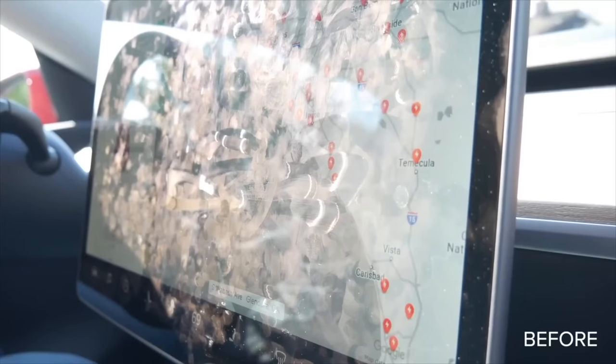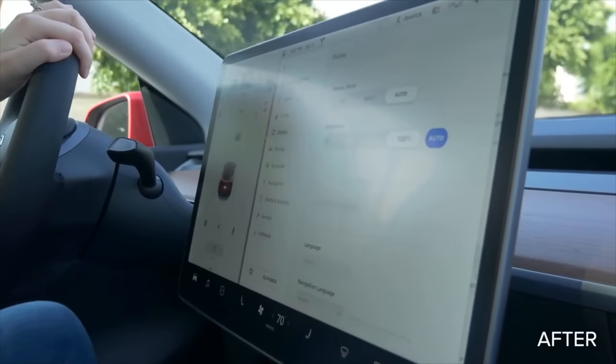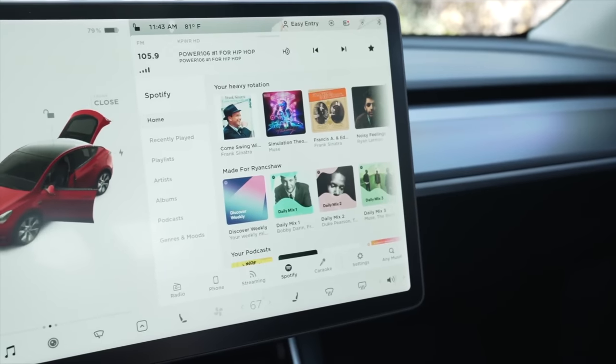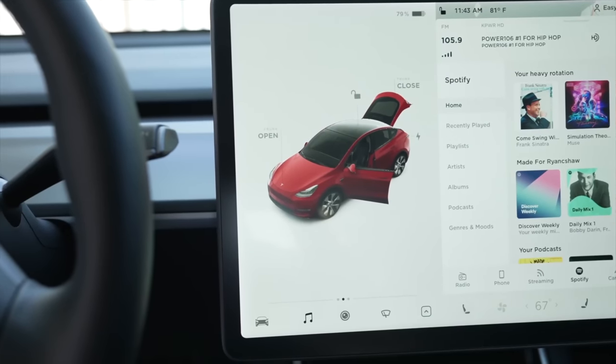The other reason to get a screen protector is to keep the screen clean. The default screen is a fingerprint magnet, and those fingerprints don't stick nearly as much with the screen protector. Additionally, with a matte screen protector, glare is drastically reduced on the screen. Overall, it's a great purchase to protect your screen, make it easier to clean, and help you avoid fingerprints and glare.